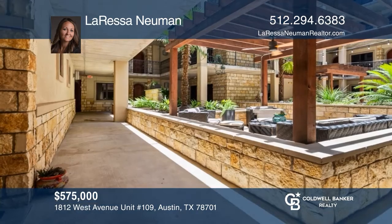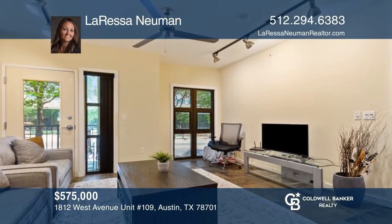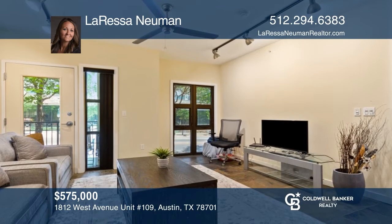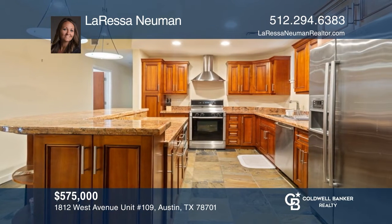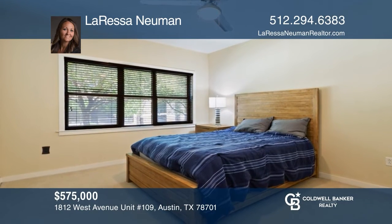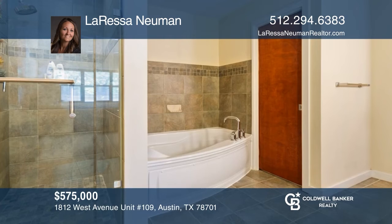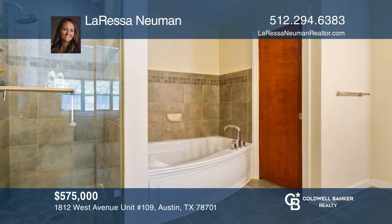Welcome home to this beautiful, modern two-bed, two-bath, first-floor condo. This unit features an open floor plan with the front door opening to the living room area. The kitchen features stainless steel appliances and a breakfast bar. The bedrooms are spacious and have carpet. The two bathrooms feature standing showers. Your dream home can be yours today by contacting Larissa Newman.